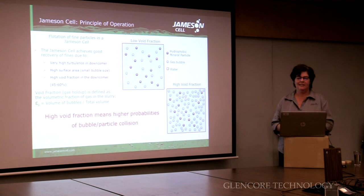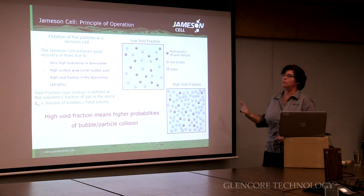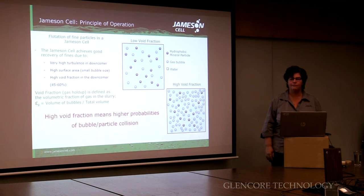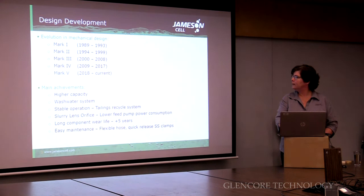Particles are getting slammed into bubbles, so the chances are they're going to be recovered. Not only are they getting slammed into bubbles, there's so many of them — we call it a high void fraction. The little blue ones are the air bubbles, the black are the particles. So there's lots of air bubbles in there, and there's very little chance of fines missing the opportunity to be recovered.